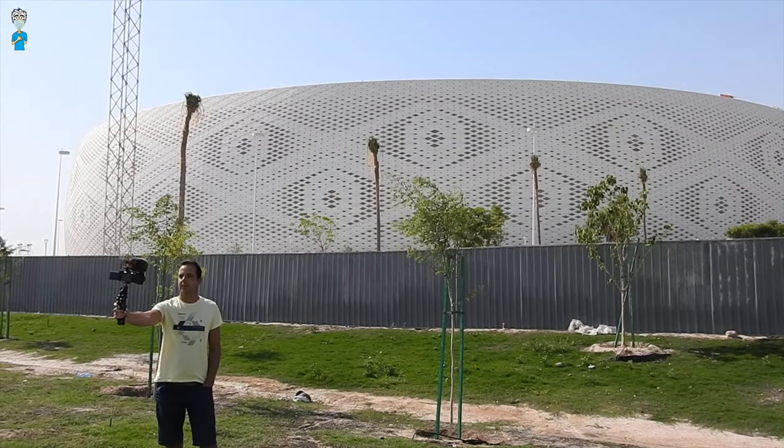If you're looking for a place to stay directly next to the Al Thumama Stadium, there are no hotels in the direct vicinity, but a little bit further towards the Doha city center you can find the Holiday Villa hotel or the Radisson Blu hotel, for example. They're both located on the C-Ring Road.